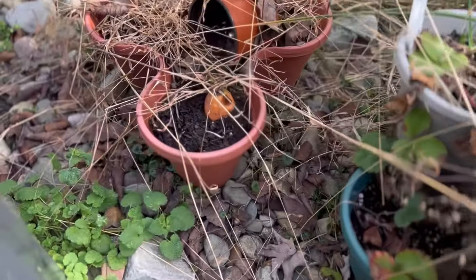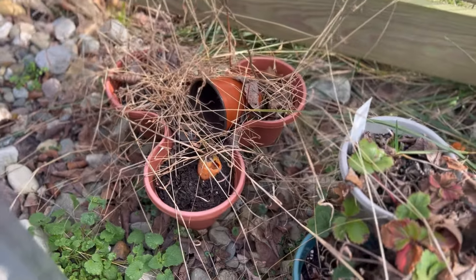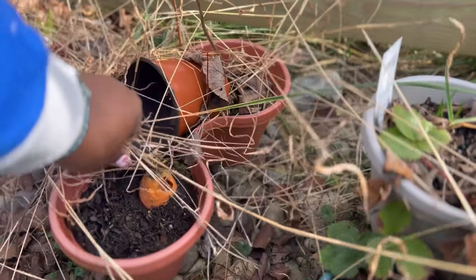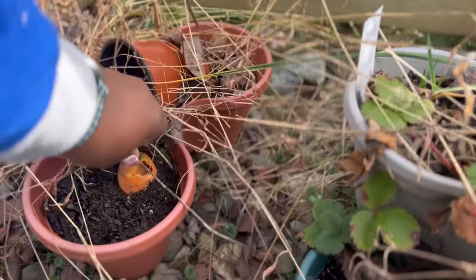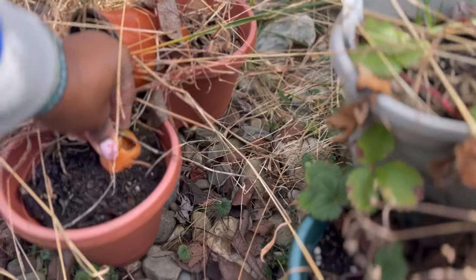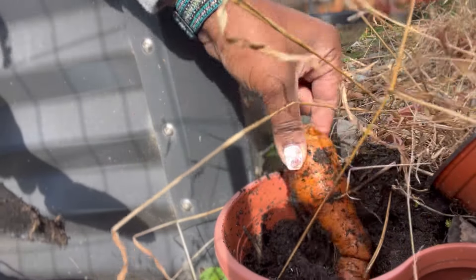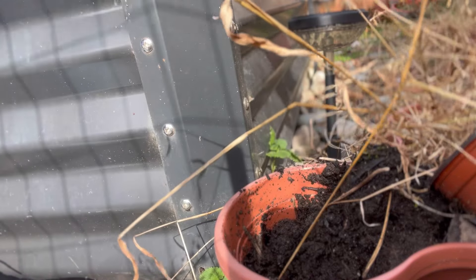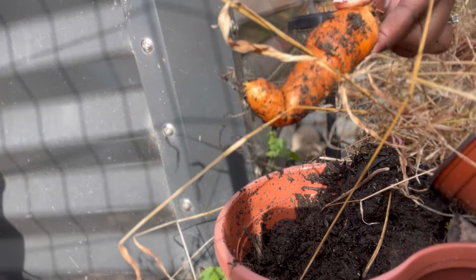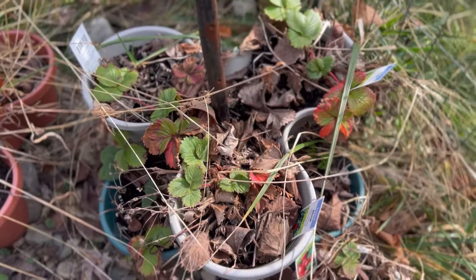Oh my gosh, y'all — see that? That's a carrot! I can't get it out — it broke off. I don't even remember putting carrots in here. That's so crazy! I'm going to have to come back to that one.